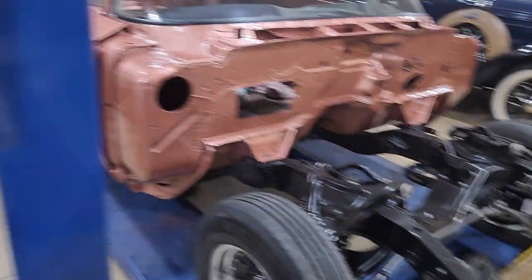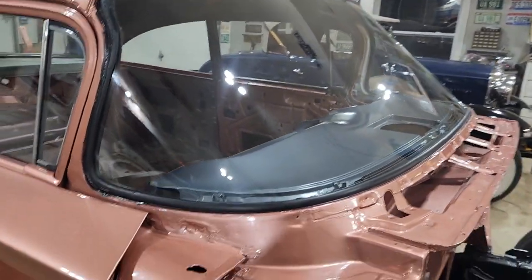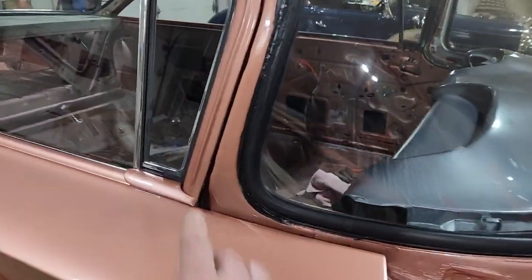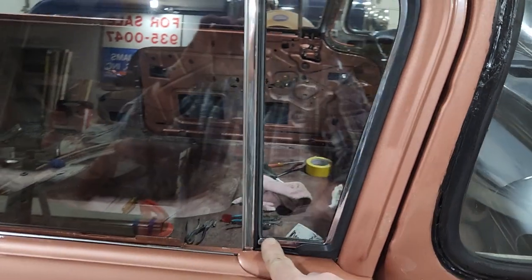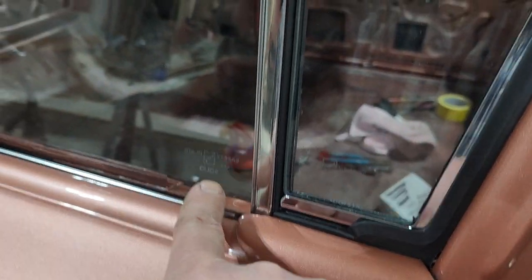But eventually, here's the Biscayne, all happy with its brand new windshield, looking good. Everything's date coded. The date we believe we picked was December 1959, which corresponds to the January build date for the car.